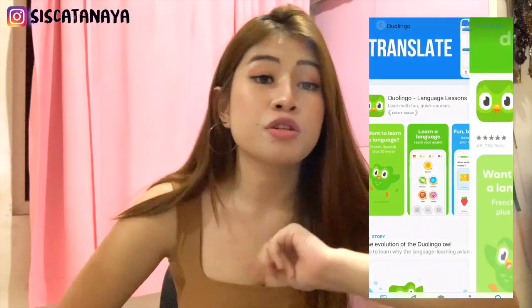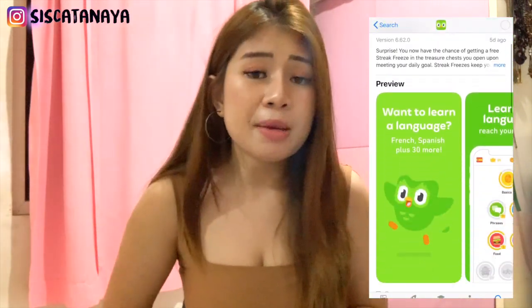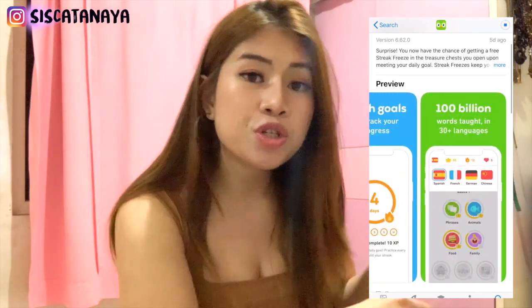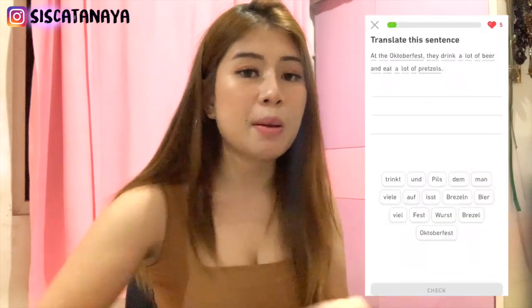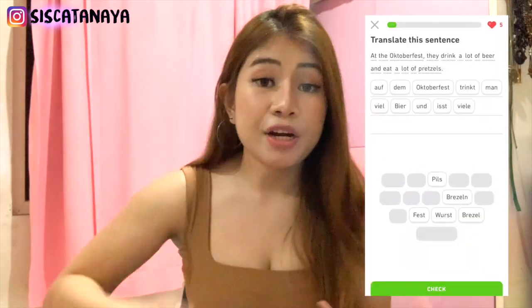So the first application that you guys have to download is, of course, Duolingo. I think everybody who wants to learn a new language knows about this application, but I really recommend you guys to download Duolingo. You can choose which language you guys want to learn. Duolingo really helped me with my German as well because they also have tips on each level — they cover speaking skills, listening skills, and writing skills. And then it's free, which is really nice.